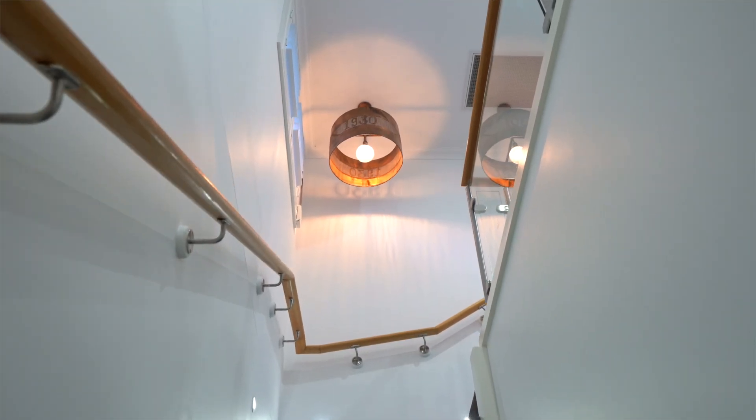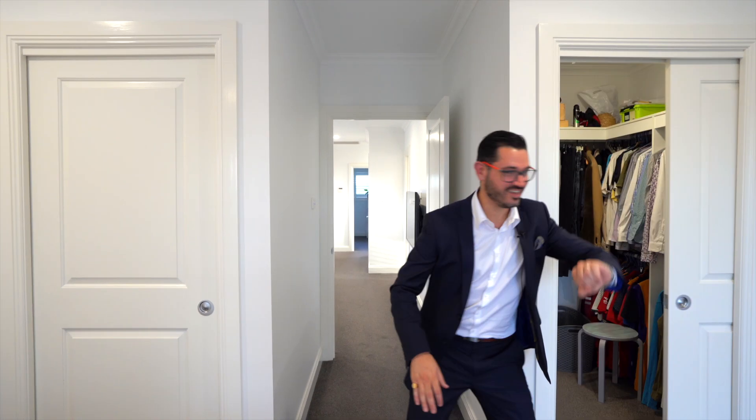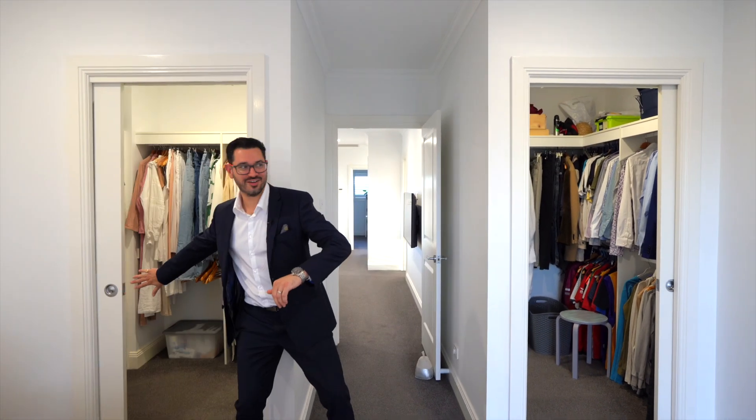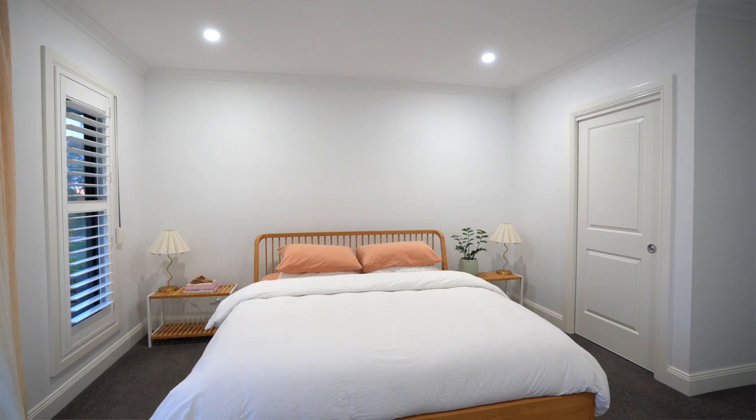Let's go upstairs. You're now in my third favourite part of the house, which is the master bedroom complete with his and hers built-in robes, where you'll get to wake up every morning to beautiful north-facing valley views.